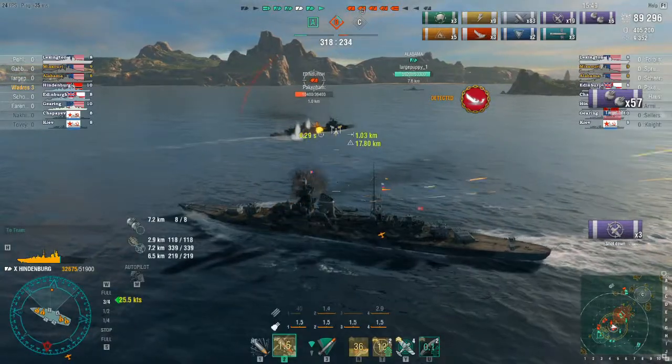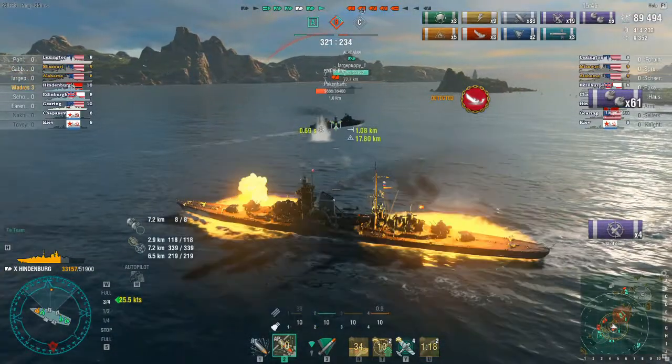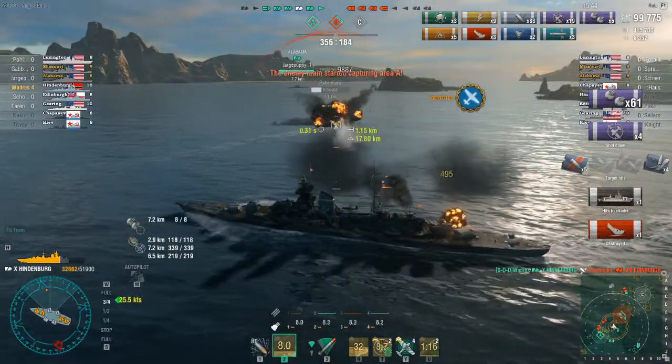Now I am simply bearing down on an Edinburgh with nothing but my guns. Broadside-on, Edinburgh should technically be capable of tearing me a new one, but I keep my angling, and I do switch over to AP to finish it off. At least the rear guns still have a flat enough angle to penetrate and hit citadel.